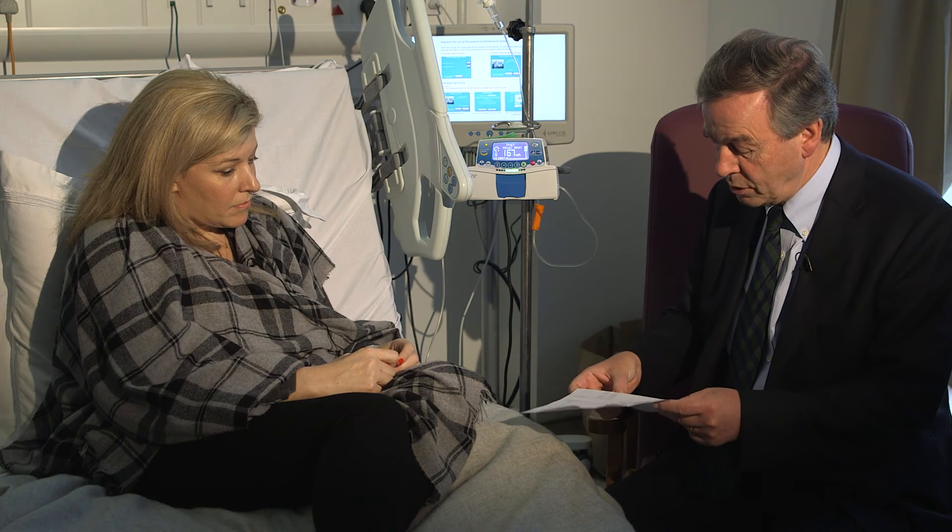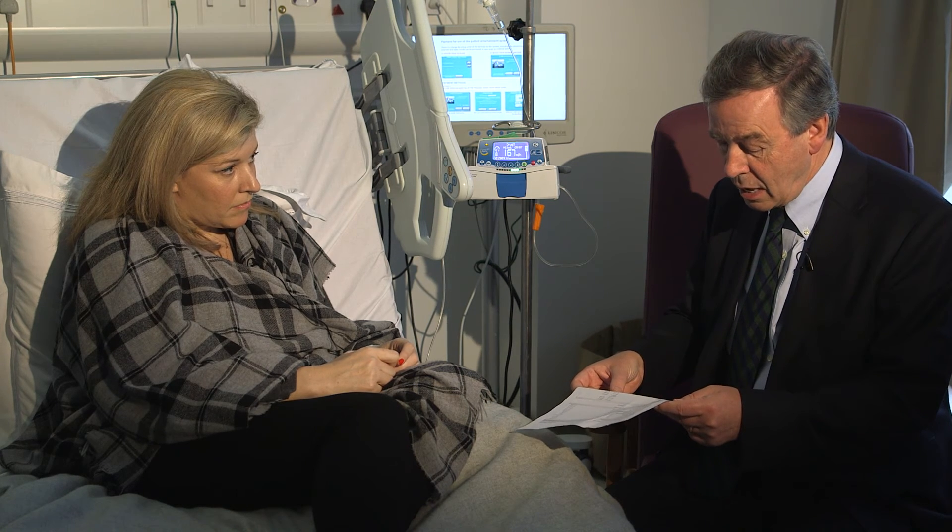Your calcium is just a little bit low today, again probably related to what we've done before. It's at a number which we'd normally just ignore, but we're taking no chances. We're going to correct everything, so I'm just going to give you a little bit of calcium also today before we start.